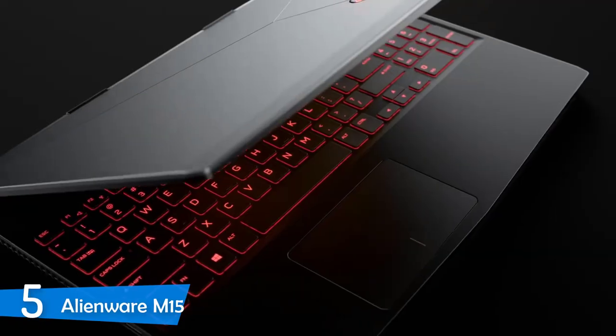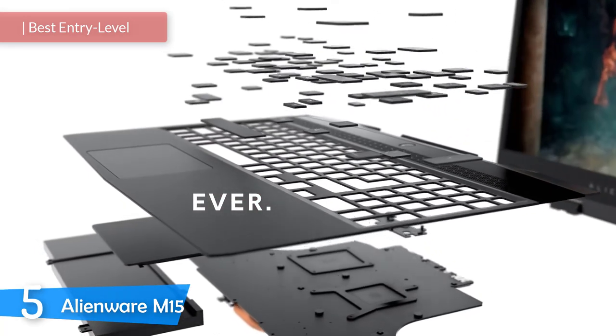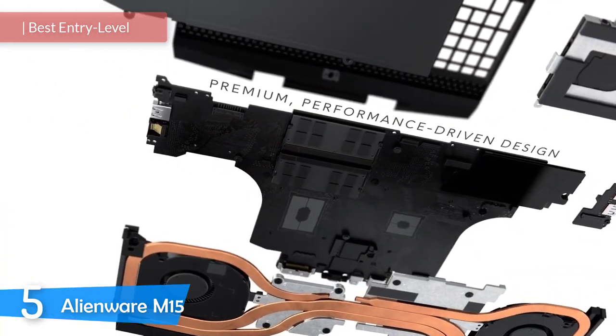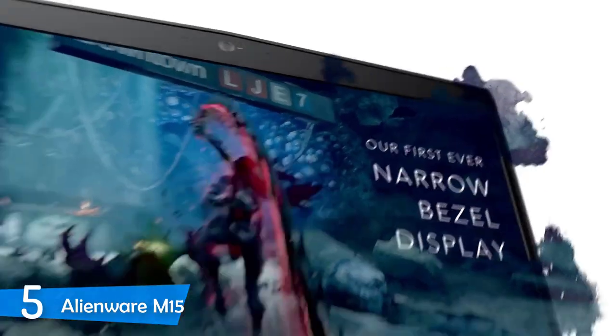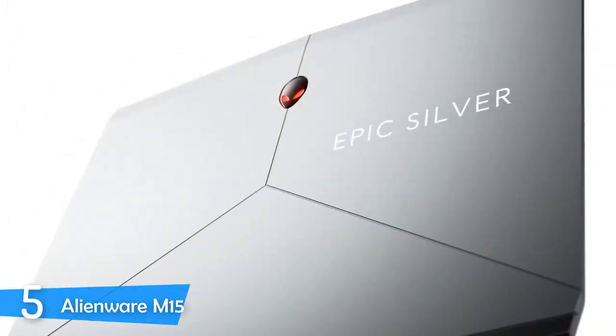Number 5: Alienware M15. Video editing is a demanding task for most laptops, and those who are required to do those kinds of tasks regularly know that it is a frustrating thing to work with a weak machine. For that reason, I recommend every video editor to invest in a nice laptop that will get them through all the tasks without any problem.